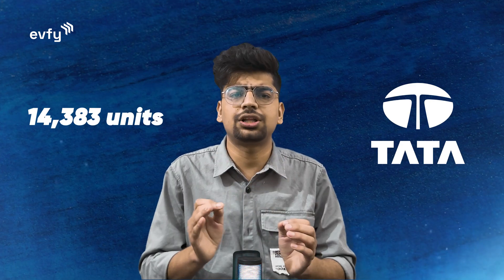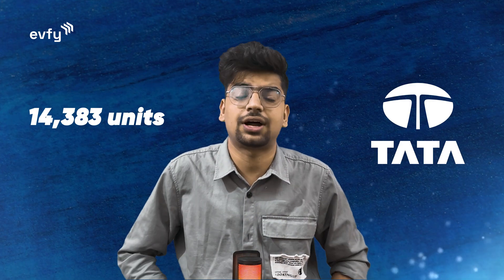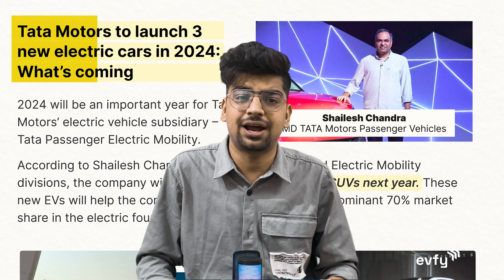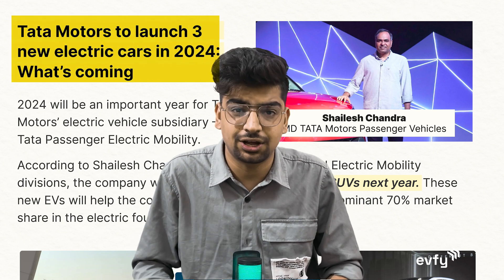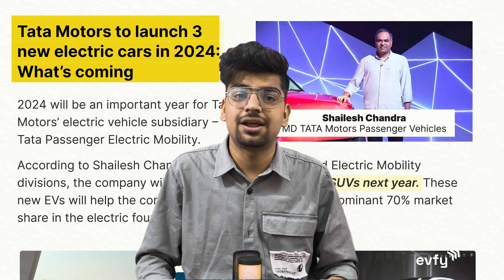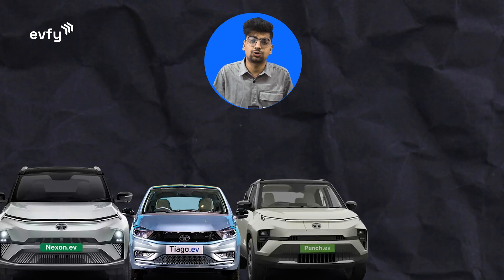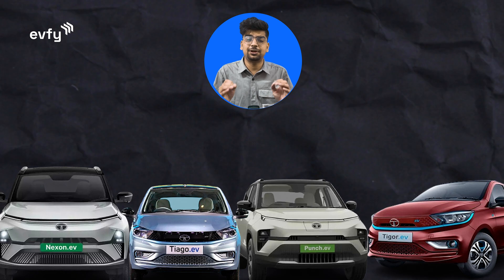Last year Tata managed to sell 14,383 units of the Tata Punch, and this new year, before the new year parties were even over, Tata unveiled its new EV — the Tata Punch EV. Although Tata's MD had claimed that three more EVs would be added to their portfolio, nobody had expected this to be revealed so soon. With this newly unveiled EV, the total number of EVs offered by Tata has gone up to four, and the other two are expected to follow really soon.